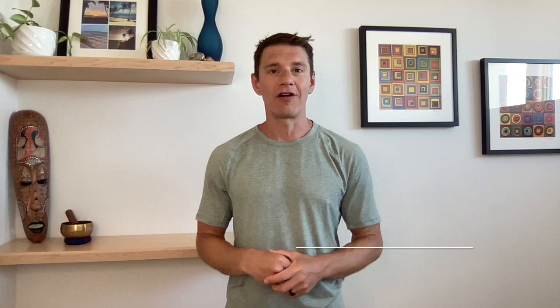Hello everyone, Jeff Siegel here, and you are in the right place if you are out there looking for continuous glucose monitors. Maybe you're searching for different brands trying to figure out whether you should use the Levels Health or the NutriSense program. Let me break down my experience using these two glucose monitors.